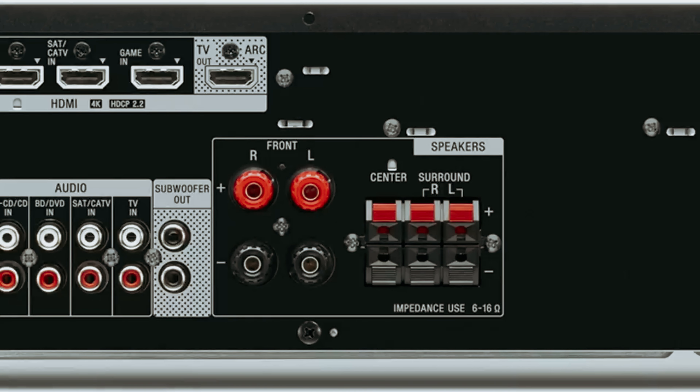Number three: Sony STR-AN1000 — our pick for best AV receiver with spatial audio support. Are you looking for an immersive audio experience in your home theater setup? Look no further than the Sony STR-AN1000 7.2-channel AV receiver. This powerful receiver not only supports Dolby Atmos and DTS:X, but also features native 360 Reality Audio and 360 Spatial Sound Mapping technology. With 360 Spatial Sound Mapping, you'll feel like you're surrounded by virtual speakers, enhancing audio quality and filling in any gaps in the soundstage. Whether you're listening to stereo music or watching a blockbuster movie, the Sony STR-AN1000 delivers a convincing multi-channel effect that will impress even the most discerning audiophiles.